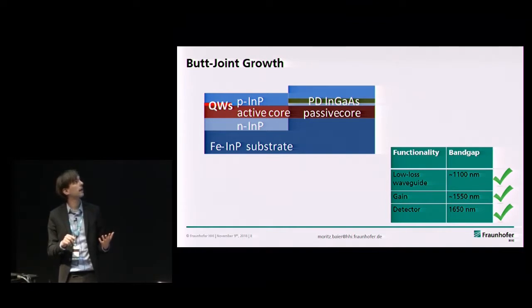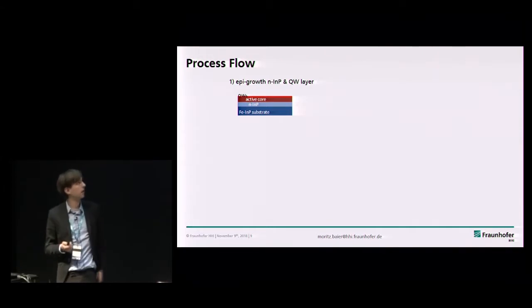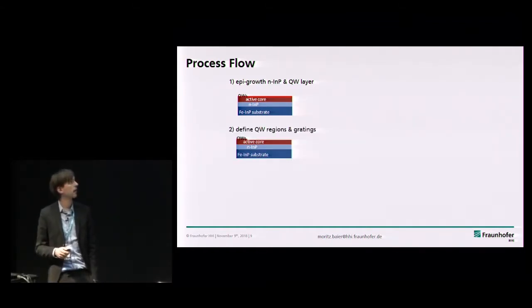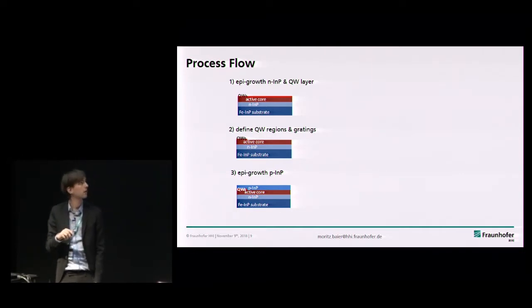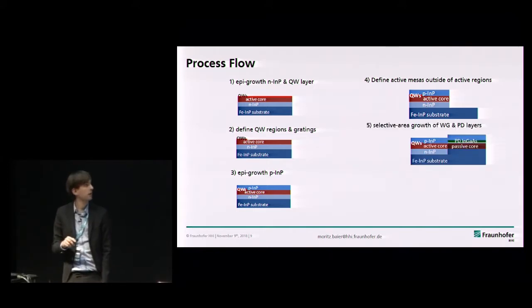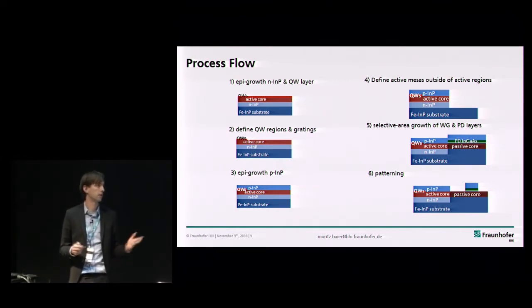On top of the passive waveguide core we have ternary layers which give you absorption. If this layer is on top of the waveguide, light propagating along the waveguide sees a huge index on top, so it evanescently couples upwards — giving you detection. The process starts with a base wafer with purely active quantum well epi. We pattern the quantum wells for gain, etch them away elsewhere, regrow P-cladding for gratings, etch away material for passive waveguides and photodetectors, regrow the passive waveguide plus photodetector layer, then do patterning of waveguides, photodetector MESAs, and metallization steps.